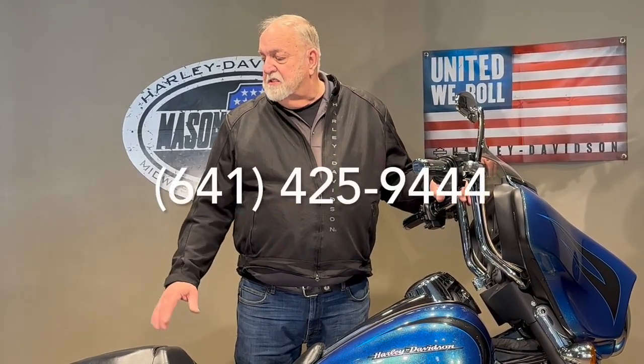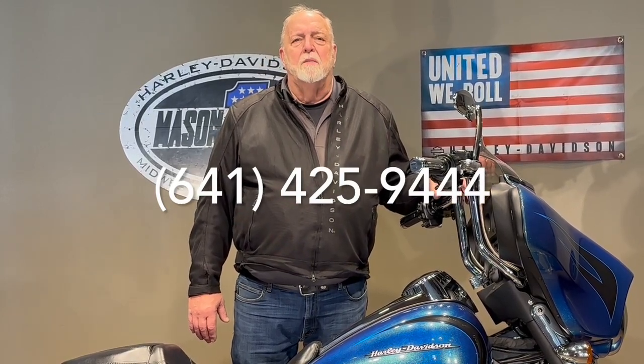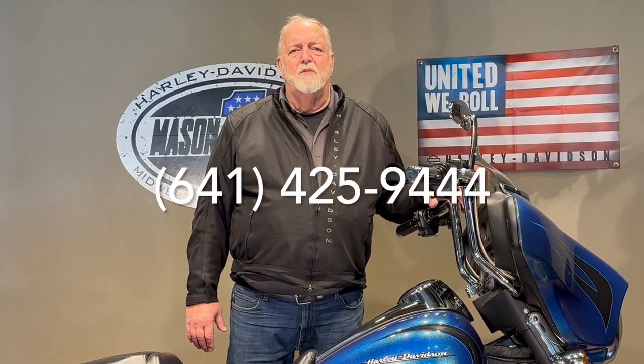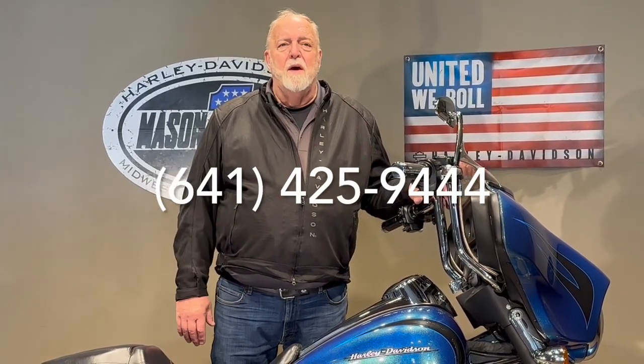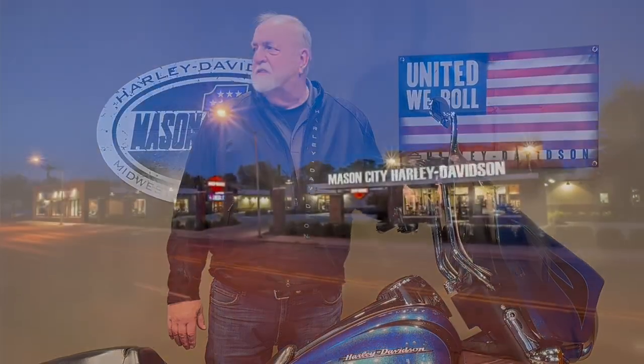If you have questions on this nights or weekends, again my name is Jim Rottermaker — you can reach me on my cell phone, which is area code 641-425-9444. I'd be glad to answer any questions at that time. So if this is something you've had on your mind, let's get it out of your mind and get it in your garage. Thanks a lot for watching, see you next time.